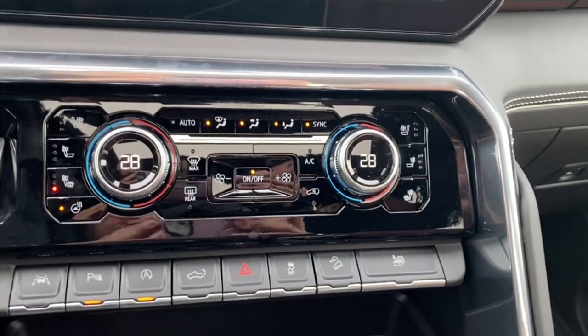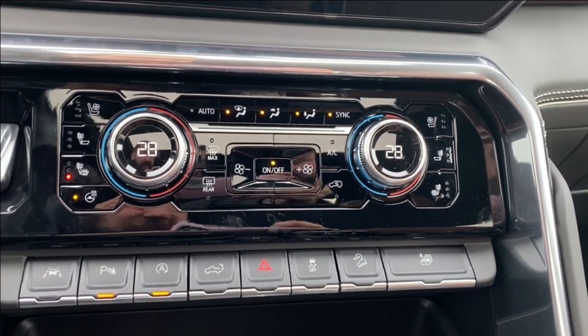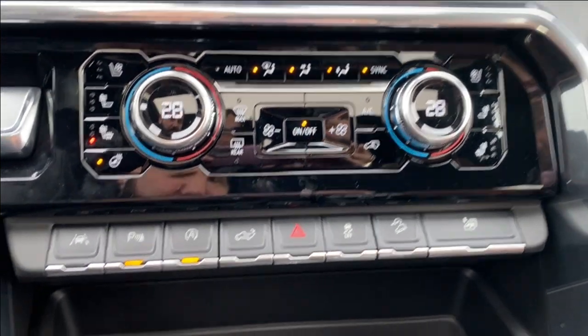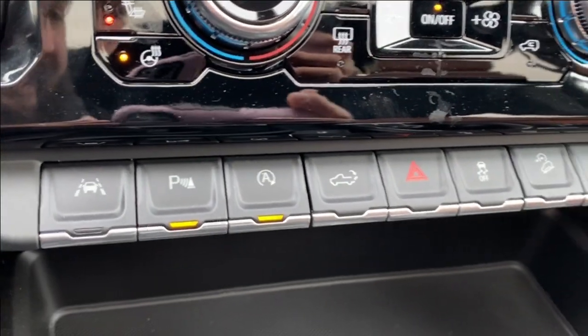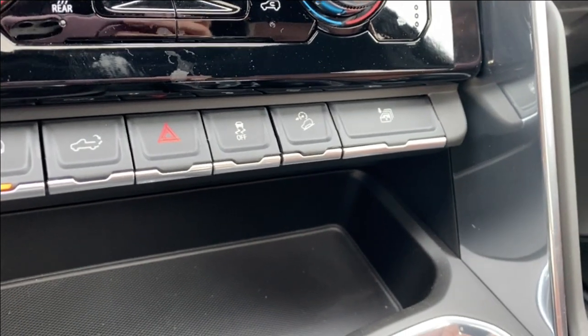Just below that you're going to find your dual zone climate control. This has your heated seats, ventilated seats, as well as your heated steering wheel options. Temperature gauge, fan speed of course. Lane departure warning, parking sensors, power lift gate, hazards, traction control — all these buttons will be along the bottom.